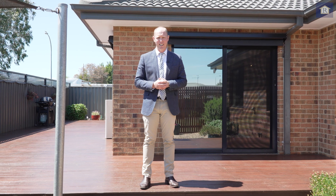For more information, simply contact myself or the team at Richardson's Real Estate and we look forward to seeing you at one of our open days.